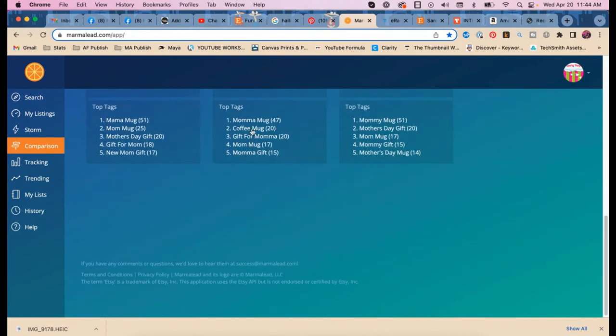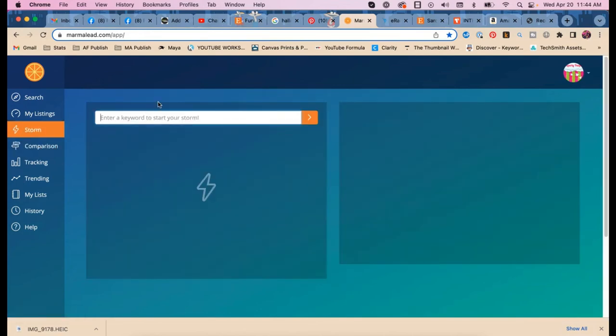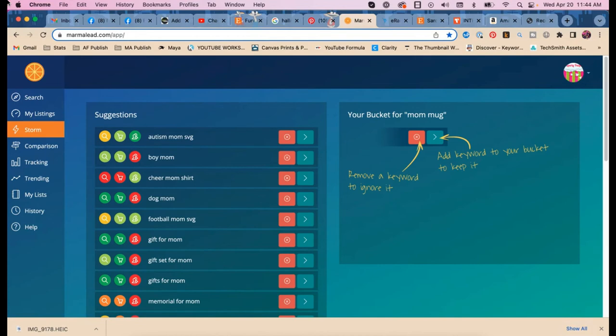So we have: 'mama,' 'mommy,' 'mom mugs,' 'mommy's mugs,' 'mommy gift.' I still don't understand why there are so few 'mom mug' searches — people are searching for a specific type of mom rather than just 'mom mug' generically.